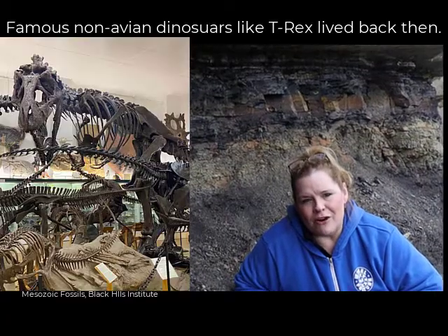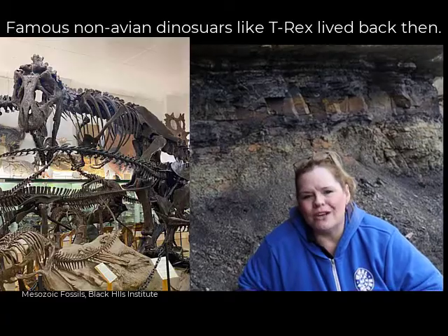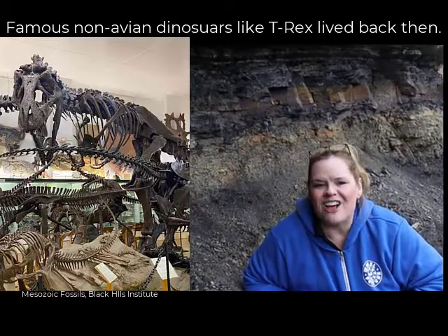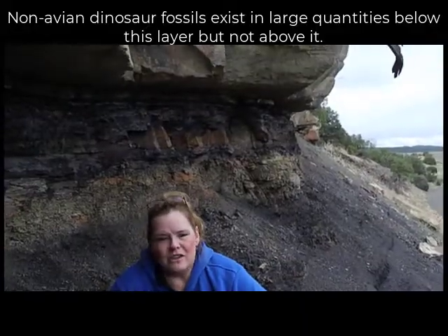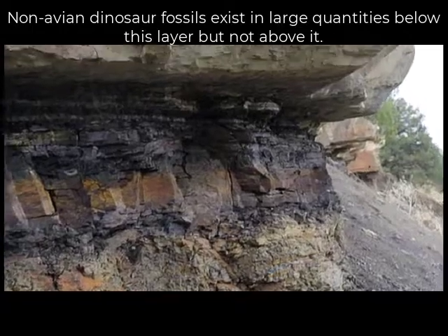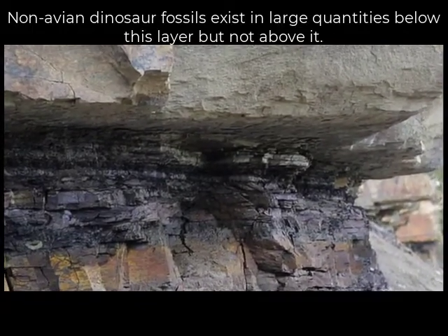What lived back then? Some of our favorite dinosaurs — like Triceratops, Pachycephalosaurus, Stegosaurus, Tyrannosaurus rex, and Velociraptor. Those fossils exist in large quantities below the iridium layer but cease to exist above it. That is an enormously important geologic item to know.